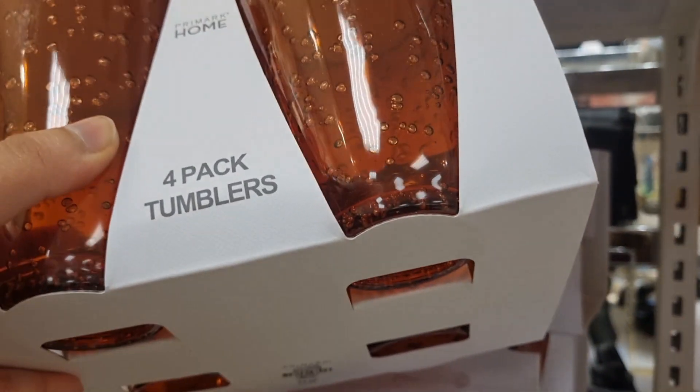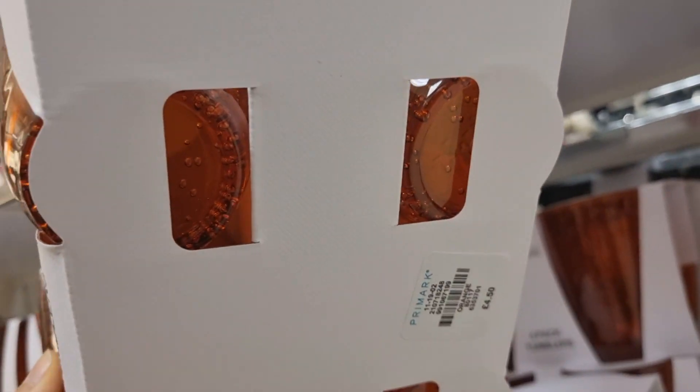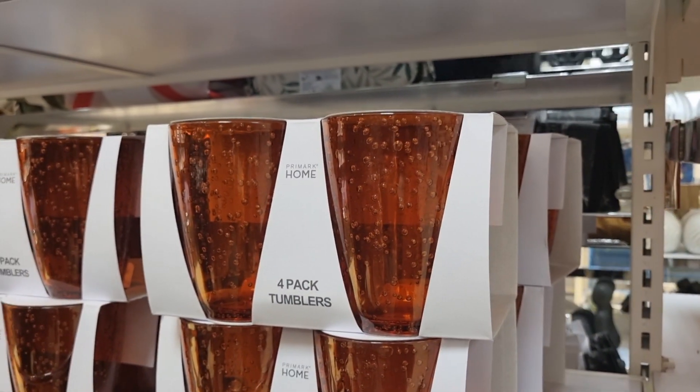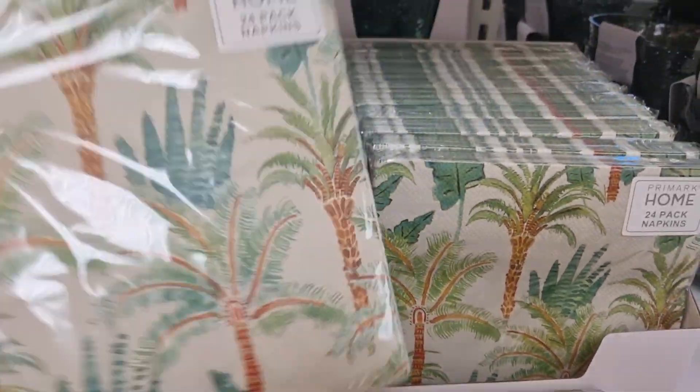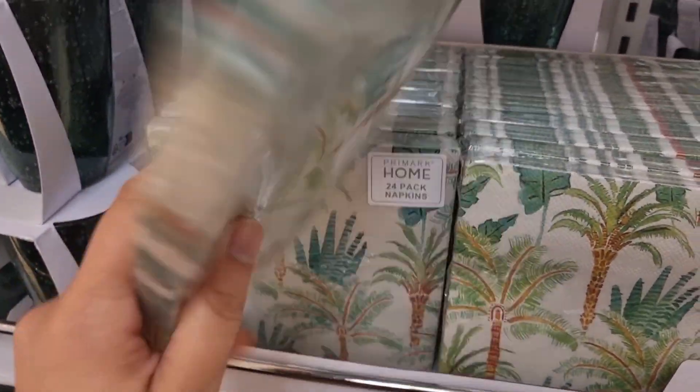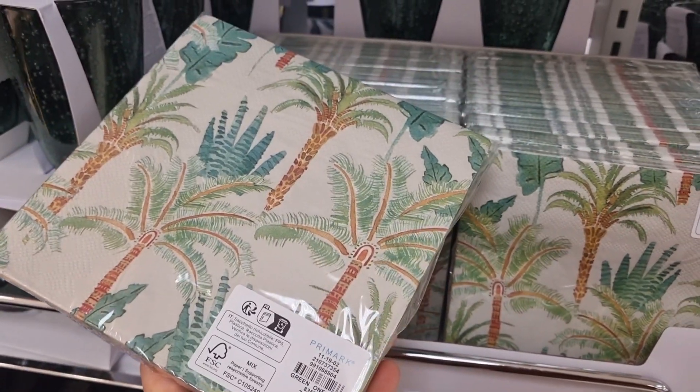And this is my favorite thing. This is also a 4-pack, also in orange and green color. And this has a tropical pattern — it's a good thing.